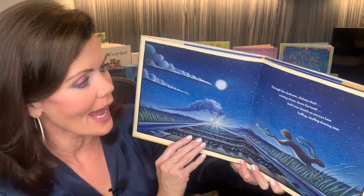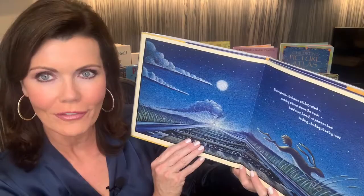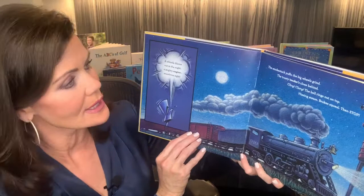Through the darkness, clickety clack, coming closer down the track. Hold your breath so you can hear, huffing, chuffing, drawing near. A whistle blares out in the night, a mighty engine, wondrous sight.